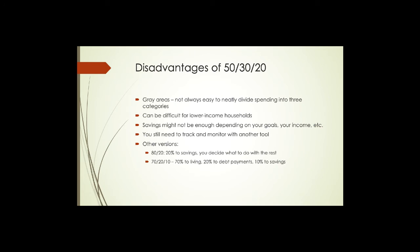Here are some disadvantages of 50/30/20 to be aware of. When you create these three broad categories — essentials, wants, and financial goals — there's a lot of gray area. It's not always easy to neatly divide your spending into these three categories, and it's easy to blur the lines. For some folks it can be a little frustrating trying to decide which bin something belongs in.